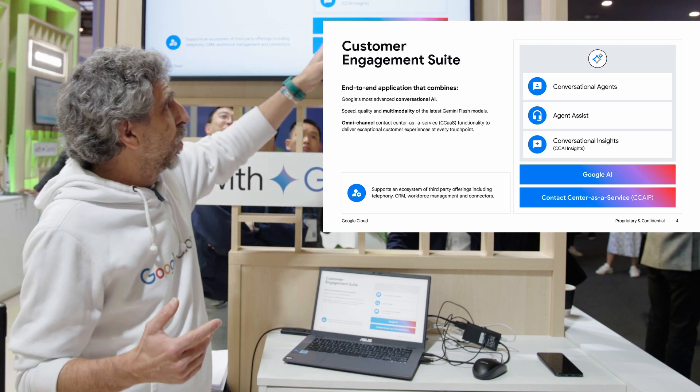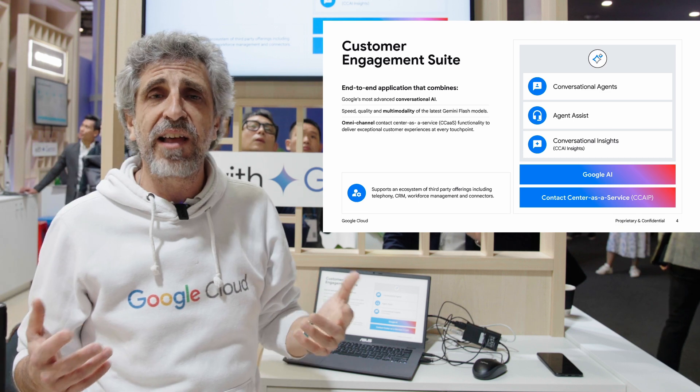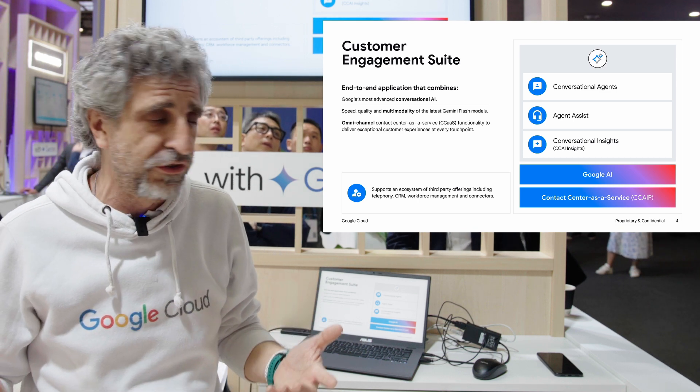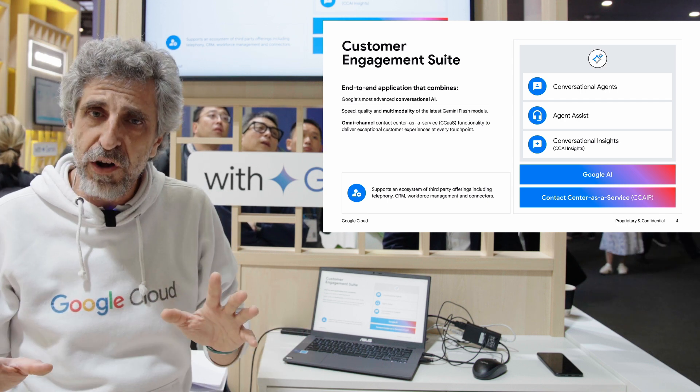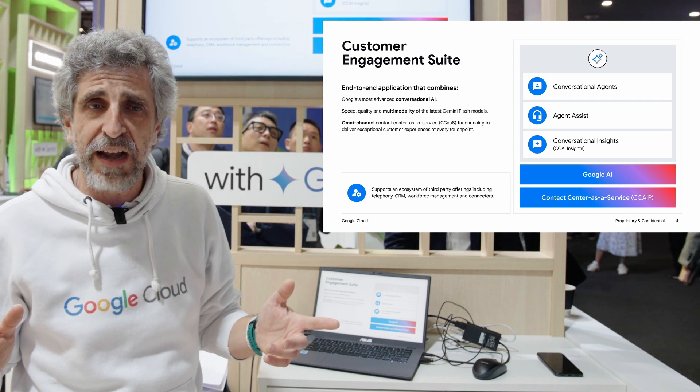And finally we have conversational insights, in which you can analyze the quality of your conversations using Gemini. Let me show you a couple of good points about Gemini.